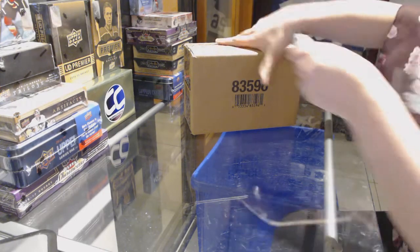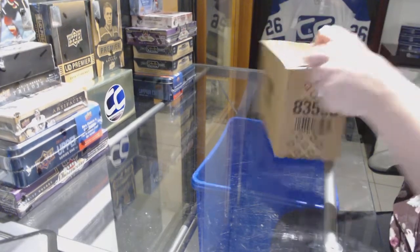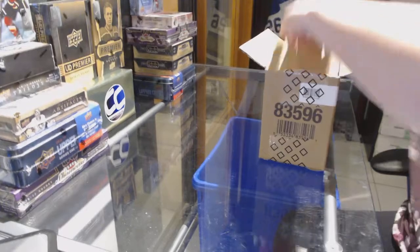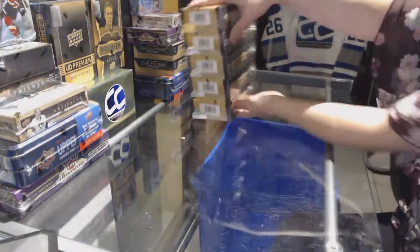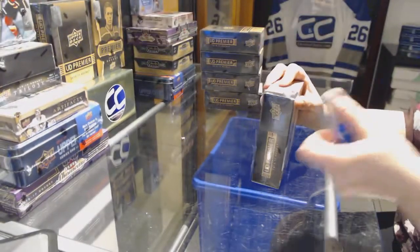Alright, it's the NC Group Break 7330. We've got the 2014-15 Upper Deck Premier 5 Box Case Break. Here we go everybody. Good luck.